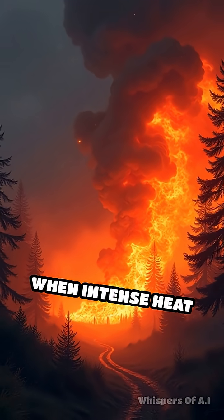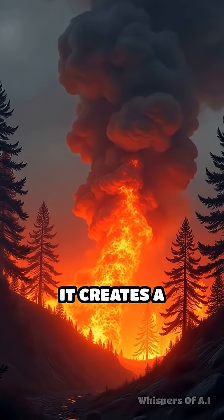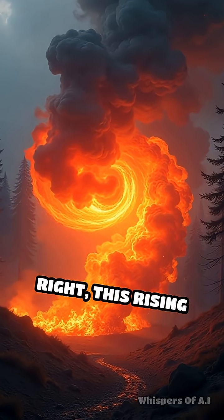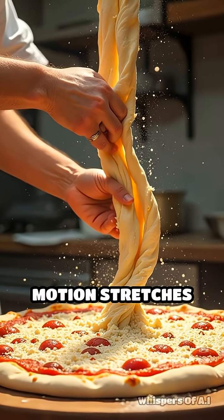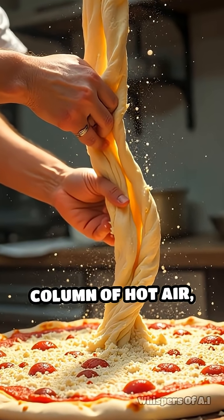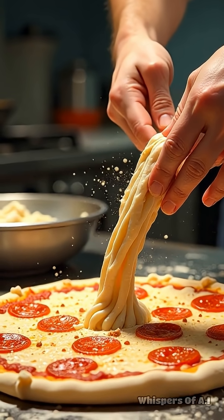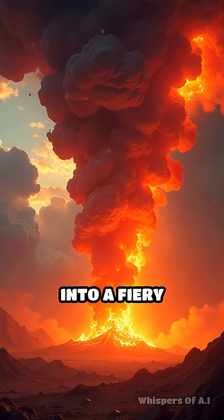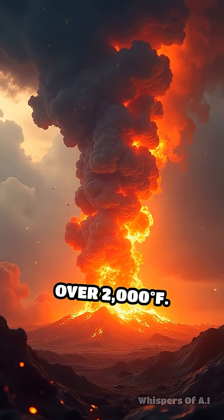Here's the science. When intense heat from a wildfire or explosion causes air to rise rapidly, it creates a powerful updraft. If winds shift just right, this rising air begins to spin, forming a vortex. This spinning motion stretches and tightens the column of hot air, much like spinning pizza dough makes it thinner and taller. The vortex then draws in burning debris and flames, wrapping them into a fiery tornado that can reach temperatures over 2,000 degrees Fahrenheit.